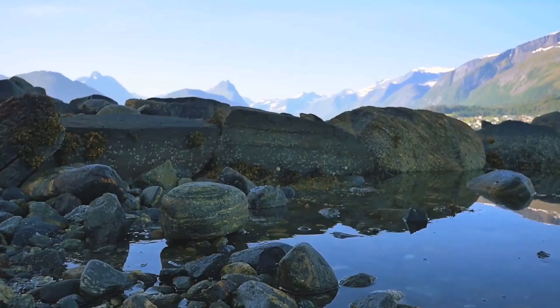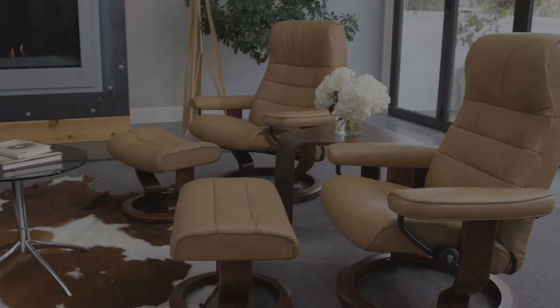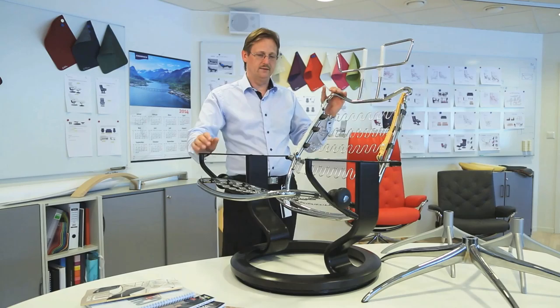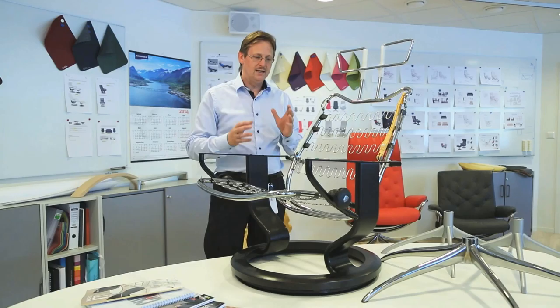There are few places on Earth as beautiful as this. Even fewer with a history like this. This land of Vikings and the midnight sun. Here, around this fjord, grew a tradition of designing and making extraordinary furniture. And out of that came the most comfortable seating in the world.